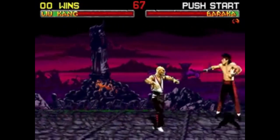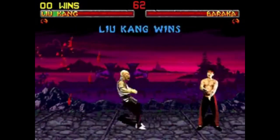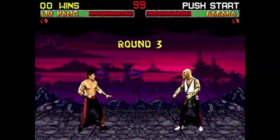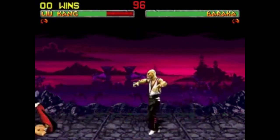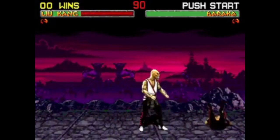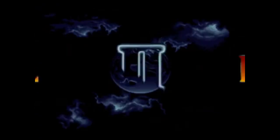This superb fighter is an absolute must-have. Go combo crazy on one of the best fighting games — not just on the 32X, but of all time. Mortal Kombat 2 seriously pushes the graphical boundaries of the 32X.